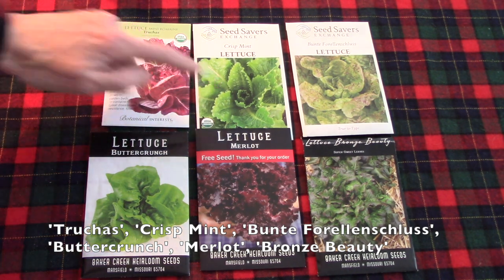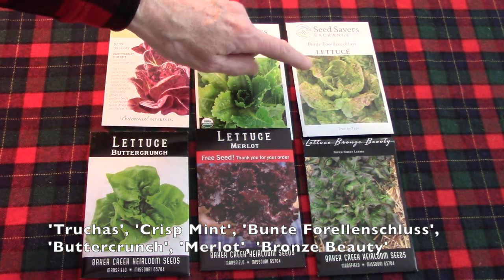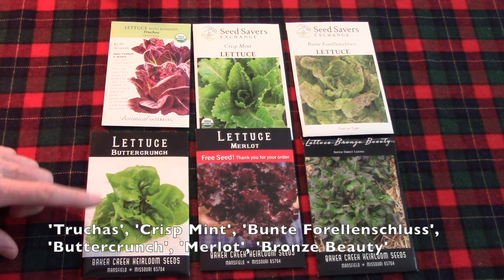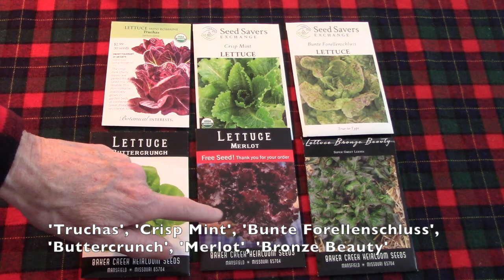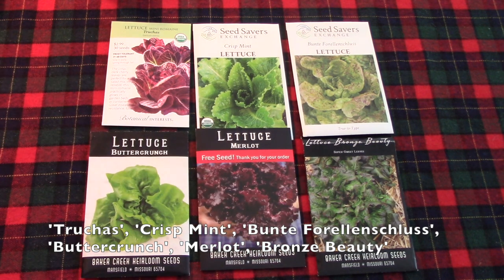I have Crisp Mint Lettuce — that name does not reflect the flavor, it's referring to the little ruffly edge. And then this one is a beautiful speckled lettuce, Bunte Forellenschluss. I love Butter Crunch, I've been growing that for years. Look at this beautiful one called Merlot — wow. And then Bronze Beauty, that is a gorgeous lettuce.